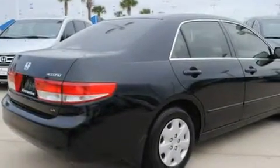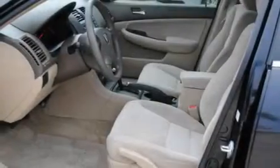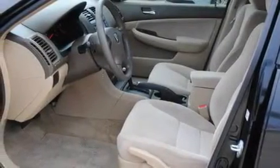Its top features include heater vents for rear-seated passengers, fold-down rear seats, a rear window defroster, a double wishbone independent front suspension, an anti-lock braking system, and side curtain airbags.